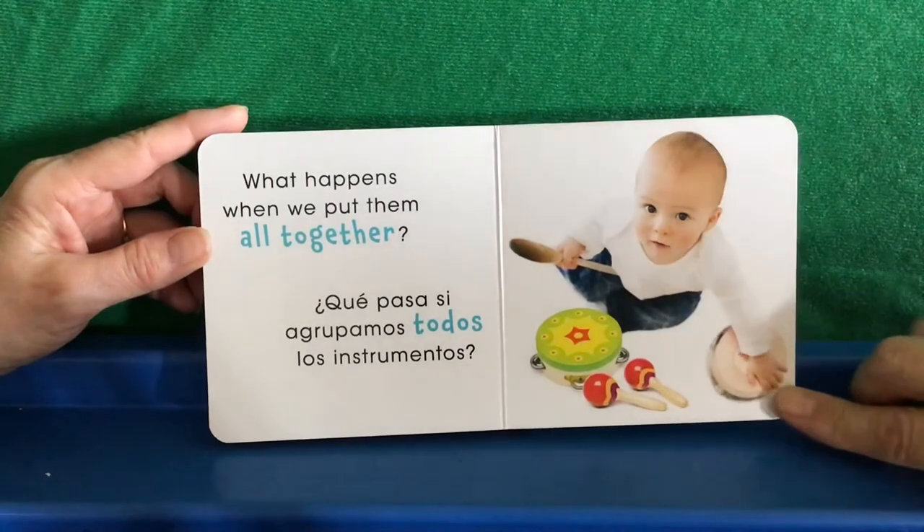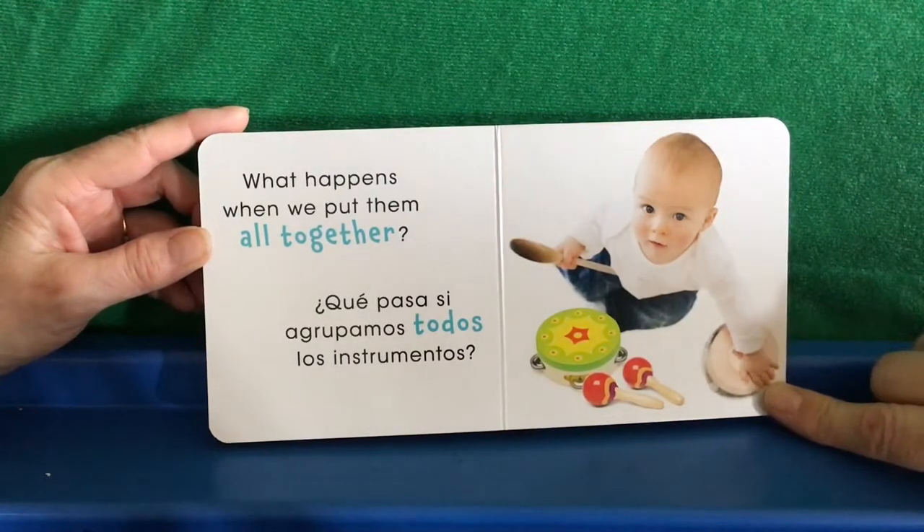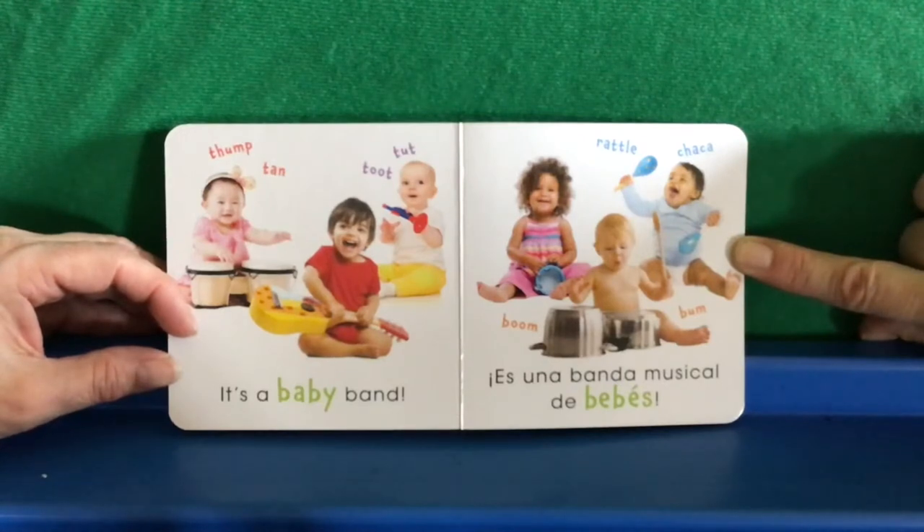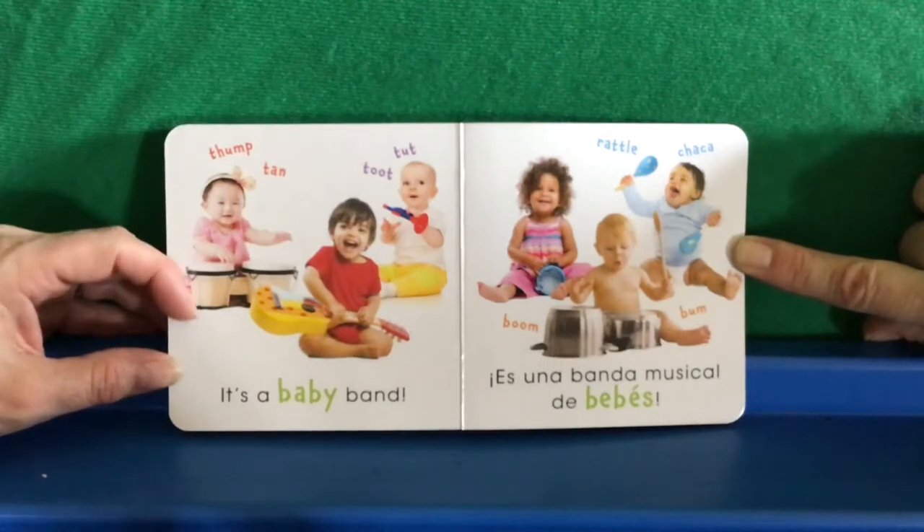What happens when we put them all together? ¿Qué pasa si agrupamos todos los instrumentos? Thump. Tan. Toot. Toot. Rattle. Chaka. Boom. Boom. It's a baby band. Es una banda musical de bebés.